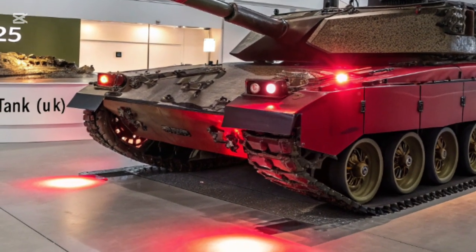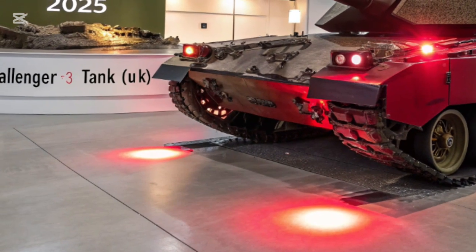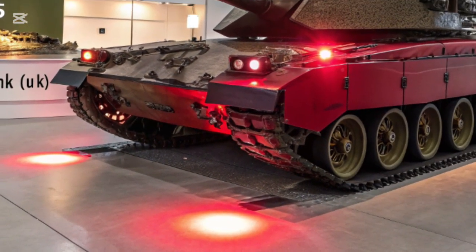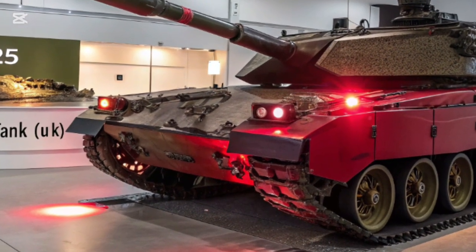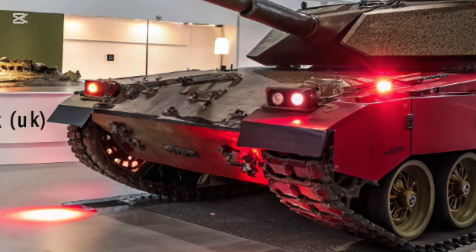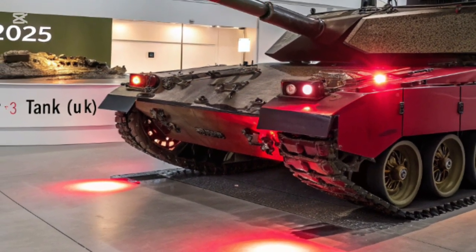Mobility has also received attention. The tank remains heavy and robust, but engineers have improved its suspension and automotive components to handle the new turret's weight while keeping battlefield agility. It isn't the fastest main battle tank out there, but it's designed to move with purpose and reliability across Europe's varied terrain, from open fields to urban environments.